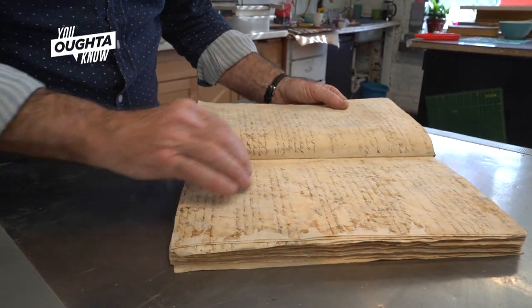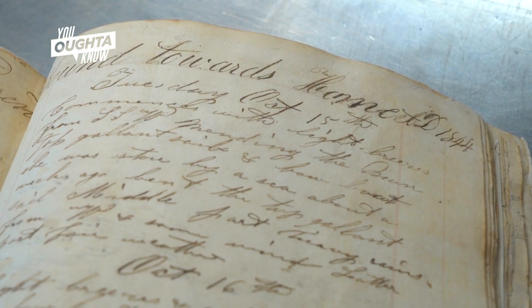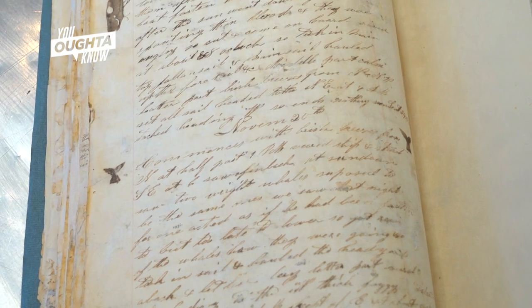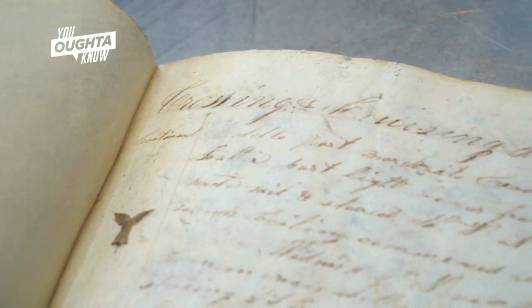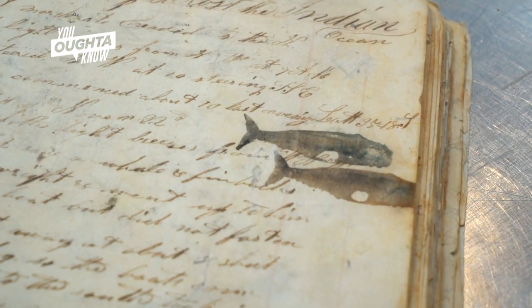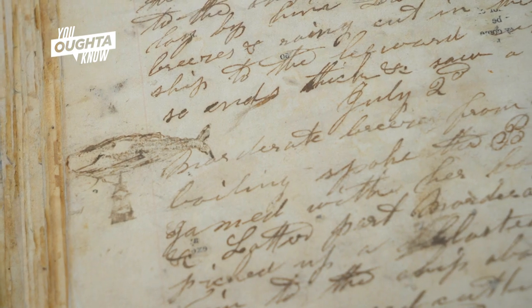The most interesting thing we've had come in the shop in the last couple of years was a whaling journal. Somebody had pasted newsprint from the 1870s and 80s onto every page. It took about four to five hours per page to remove the newsprint. And all of a sudden I peeled one piece off and there was this drawing of a whale — which is what the whaling captains used to do when they would capture a whale. They would draw the picture of the whale and note the tonnage underneath it. It's pretty exciting to restore something with a lot of historical significance, and know that it's the only one of its kind — and if we hadn't done that work, it probably would have been lost forever.